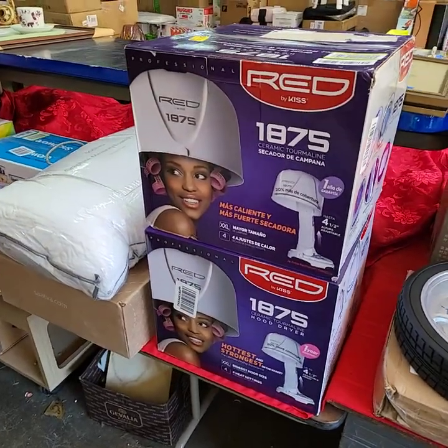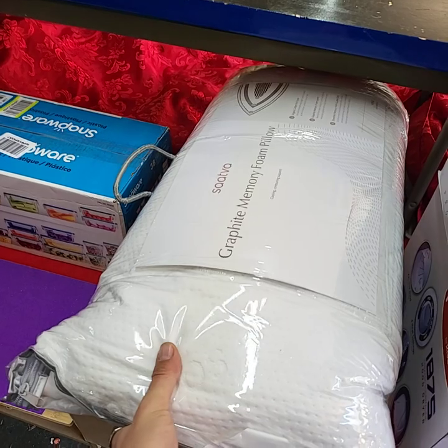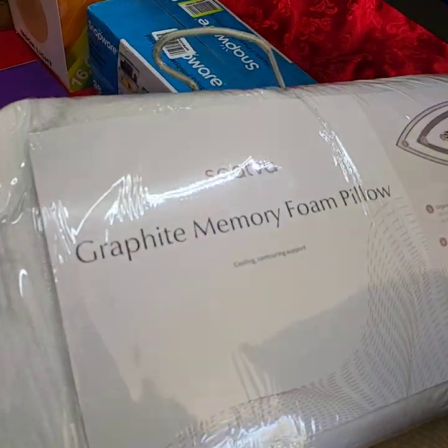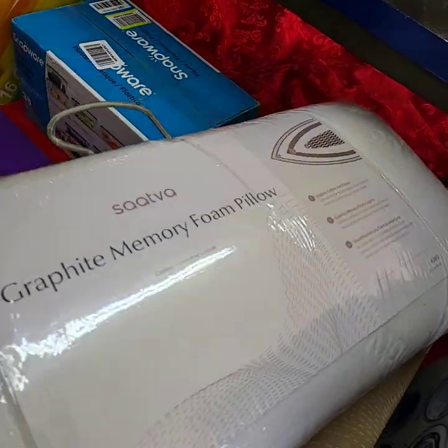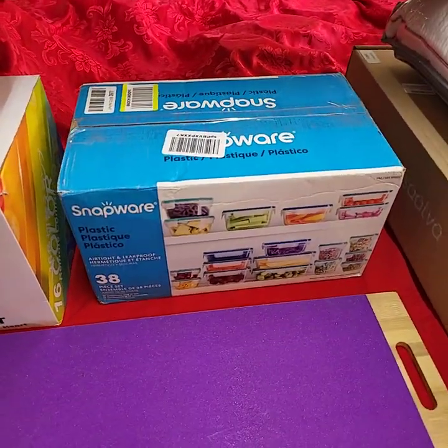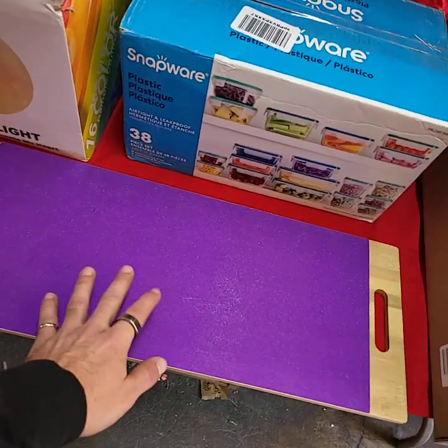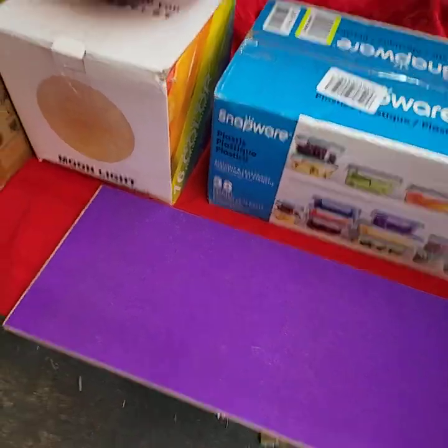Look at these — we have the hair dryers, ceramic hair dryers. Nice king size graphite memory foam pillows. I have Snapware plastic storage containers, airtight leak proof, 38 containers in that box.